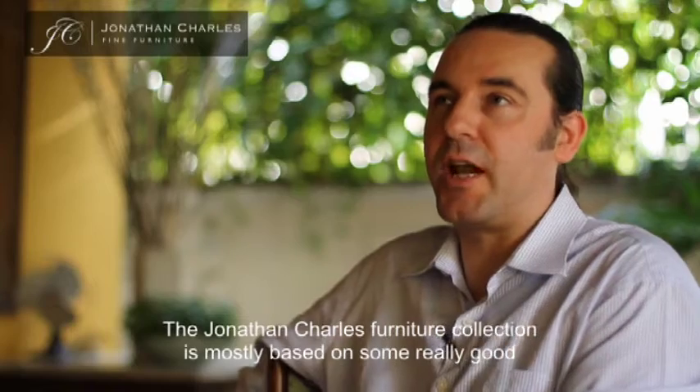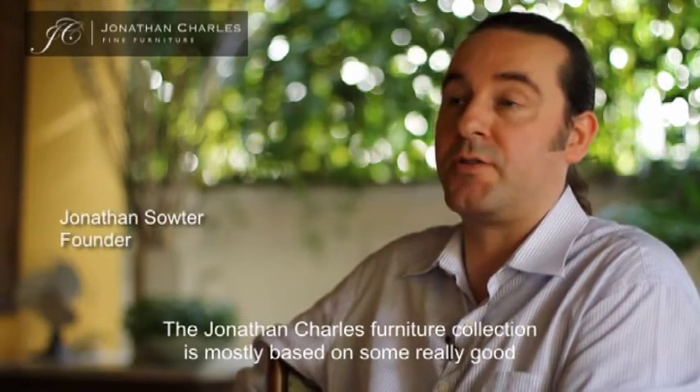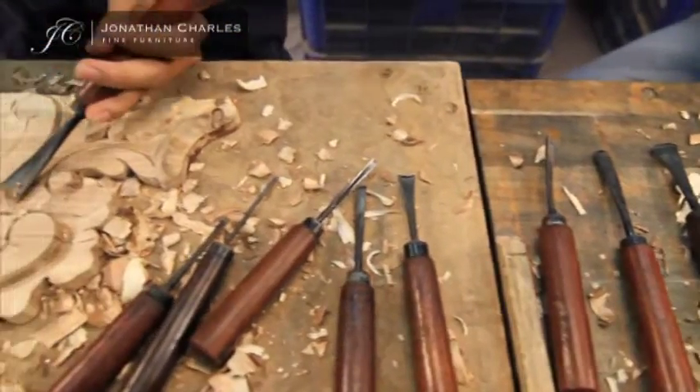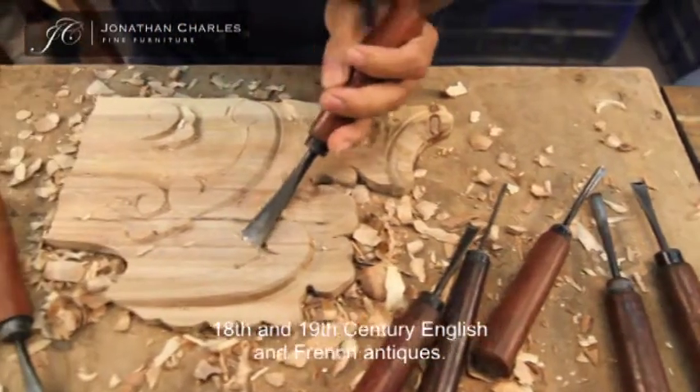Jonathan Charles' furniture collection is mostly based on some really good, famous antiques in stately homes, in Christie's and Sotheby's antique auctions — 18th to 19th century English and French antiques.